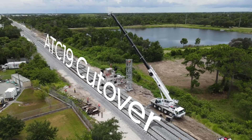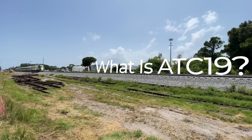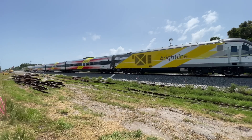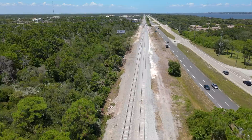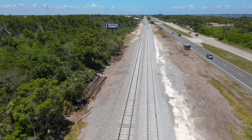This video is the start of a new series documenting the ATC-19 cutover that occurred in July 2022. ATC-19 is the technical name given to the cutover that put roughly 8 miles of double track into service.